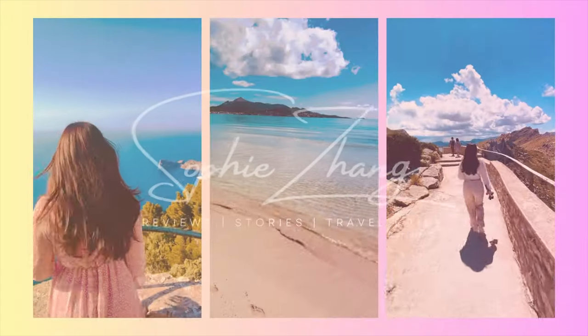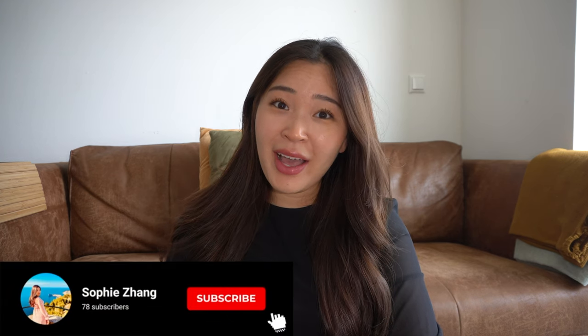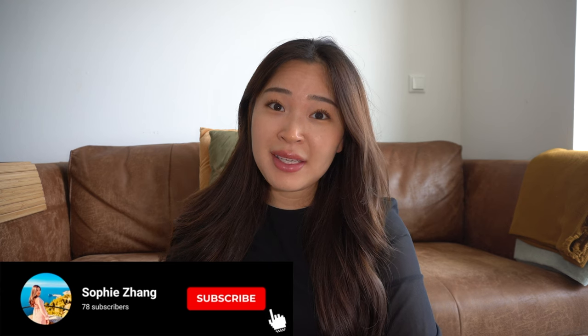Hey guys, welcome back to my channel. In this video I had the idea to rate all my bags and give an honest opinion on whether it's worth getting them or not. I collected all my bags and I'm going to go through all of them. I will also close this video off with an unboxing. Please subscribe to my channel if you haven't done it already — my goal is to have 100 subscribers. Please like the video and let's get started.